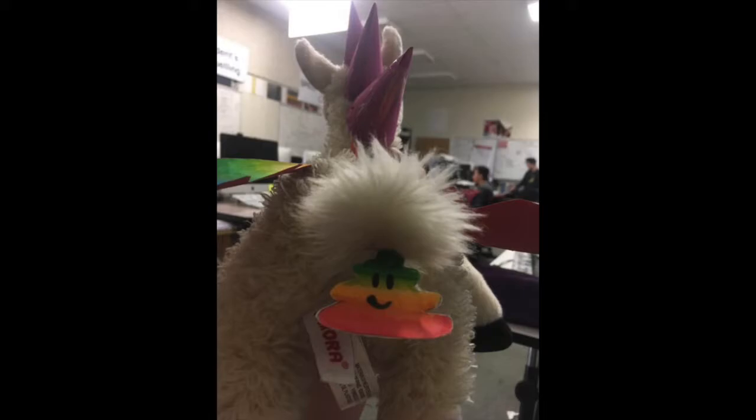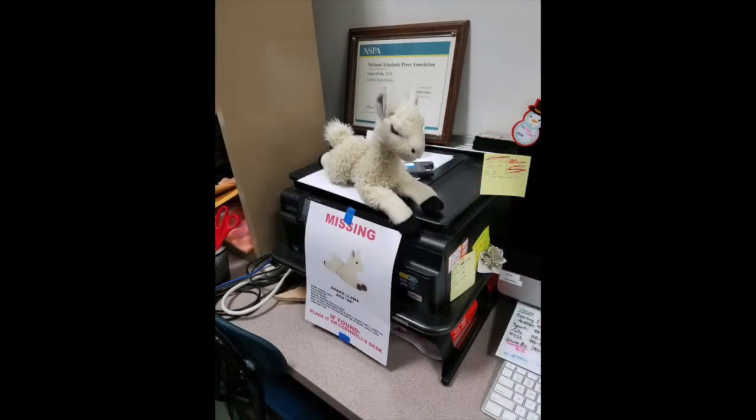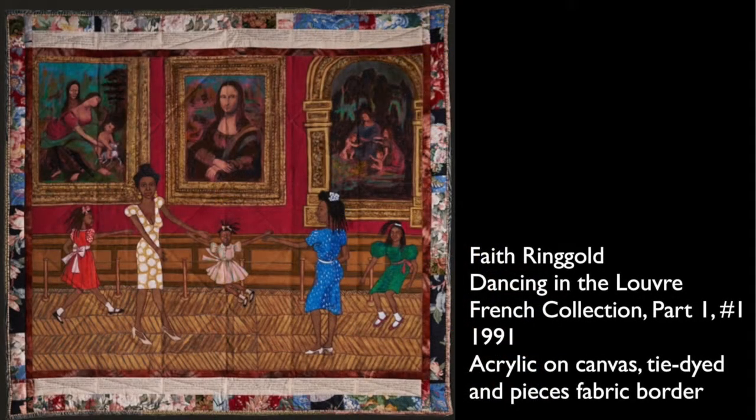We're in the yearbook room looking at an art piece that comments on racial and gender bias in art history. It is Faith Ringgold's 'Dancing at the Louvre,' part of the French Collection, Part One, Number One. It was created in 1991, made of acrylic on canvas, tie-dyed, and has a pieced fabric border.